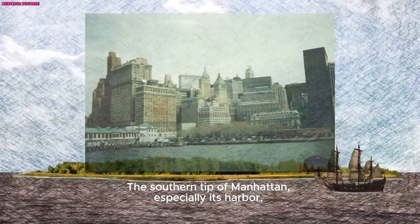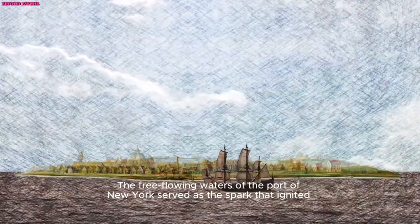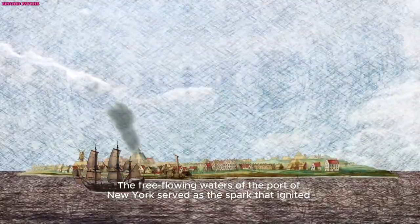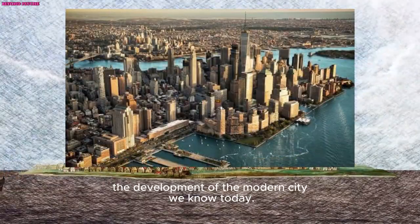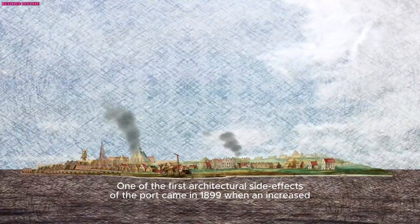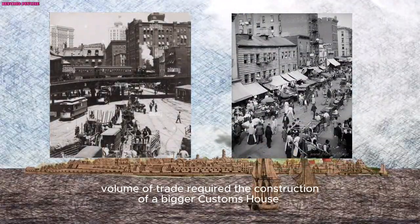The southern tip of Manhattan, especially its harbour, was key to the creation of New York City. The free-flowing waters of the port of New York served as the spark that ignited the development of the modern city. We know today one of the first architectural side effects of the port came in 1899, when an increased volume of trade required the construction of a bigger customs house.